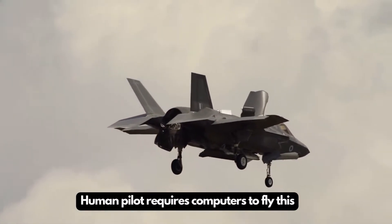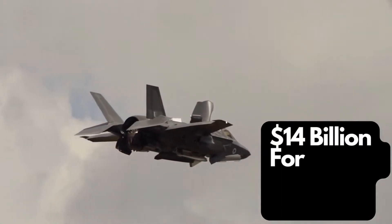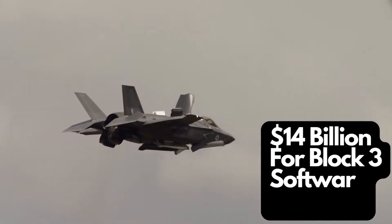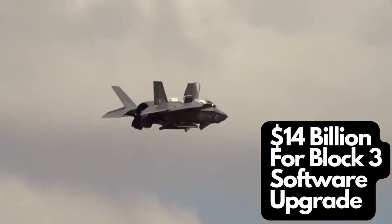As of January 26, 2022, Bloomberg reported that a software upgrade costing over $14 billion was deployed to a fleet of aircraft despite known flaws.